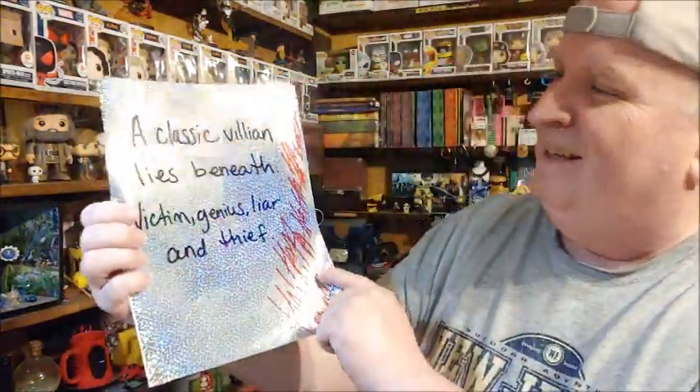Okay, there's a card. I'm not sure if I should look at this — I think I should look at this. A classic villain lies beneath. Victim, genius, liar, and thief. Interesting. Okay, there's another one here. I'm trying not to look past it. You see that little sparkly part? That's another one. Maybe I'm supposed to guess what's in there. Let me put this up where I can see it. Classic villain lies beneath. Victim, genius, liar, and thief. The most epic of heroes is very near. Follow the light and do not fear.